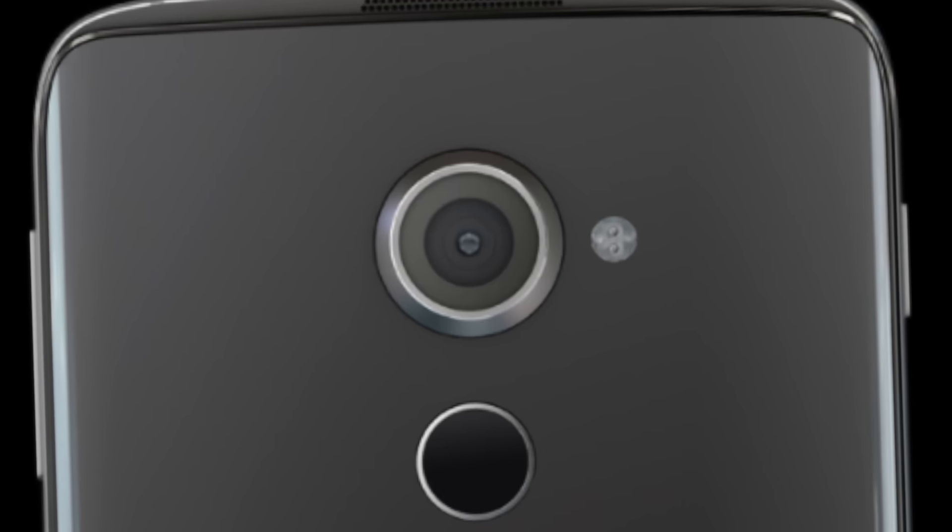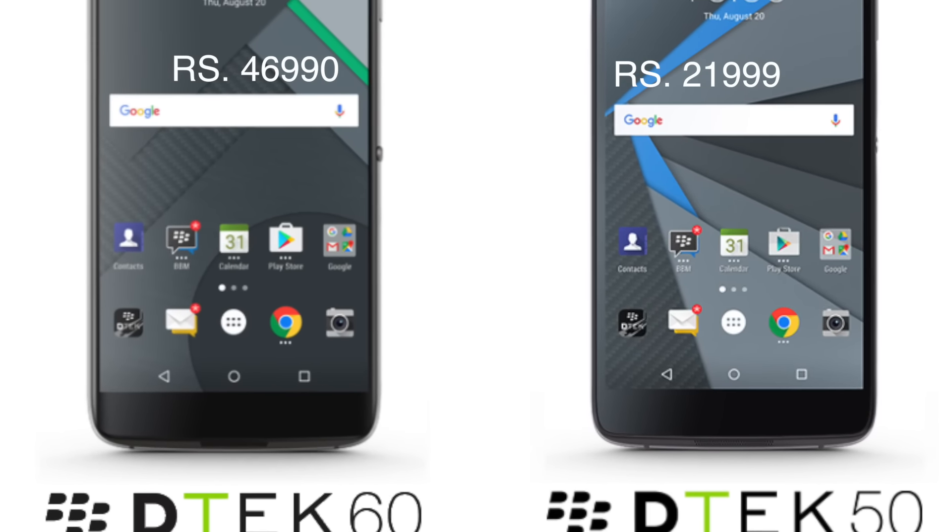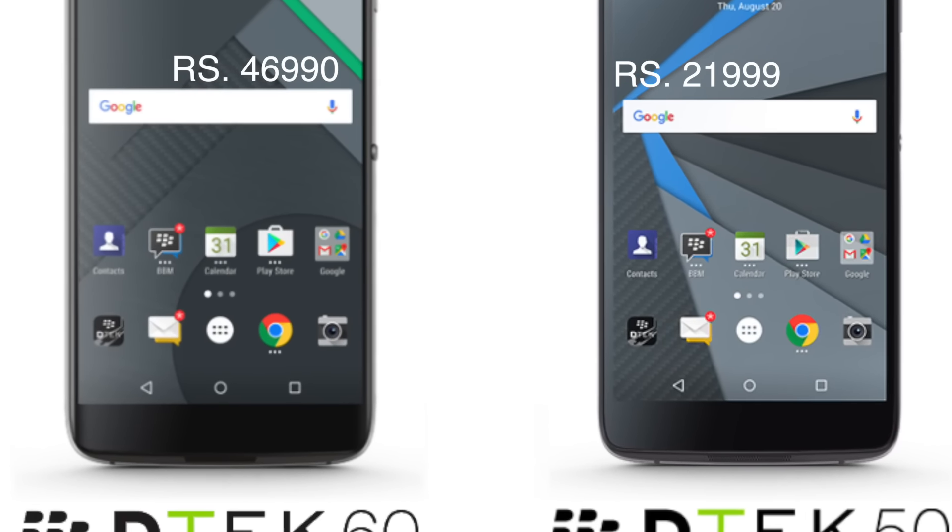In terms of specifications, the DTEK60 is more of a premium smartphone, while the DTEK50 comes with very basic specifications — a 617 processor and such. You can check the links for all detailed specifications. As far as pricing is concerned, the DTEK50 is priced at ₹21,999, and the DTEK60 is priced at ₹46,000, which puts it in the premium range.